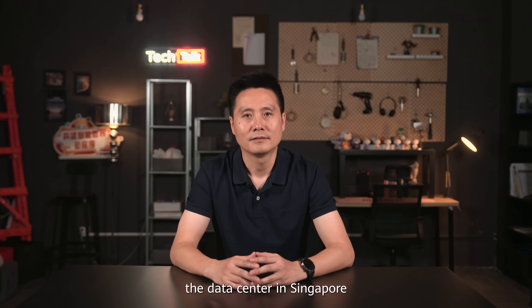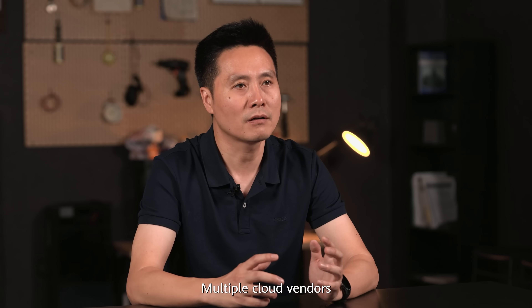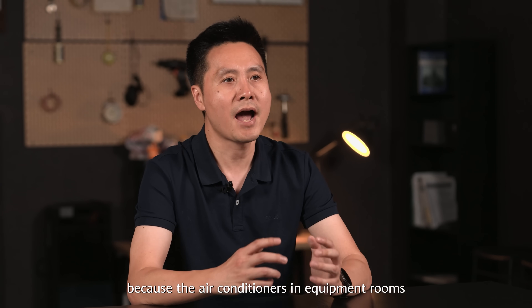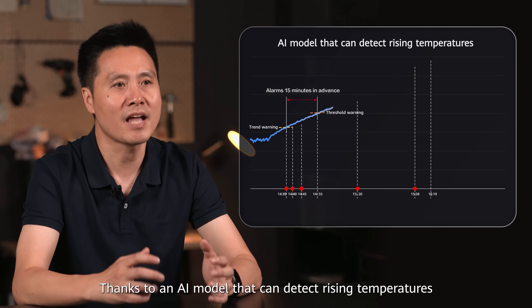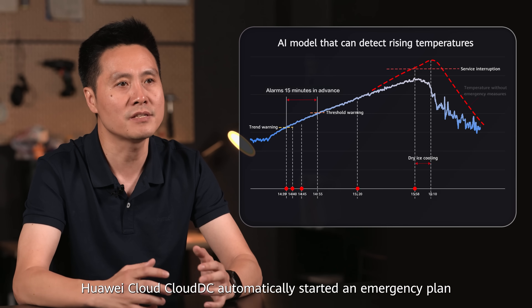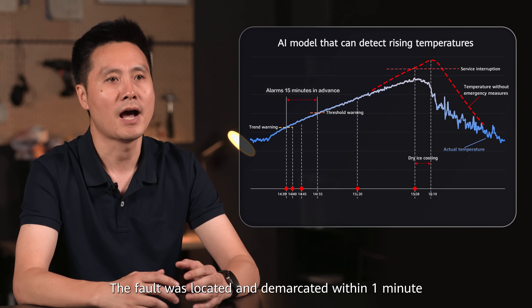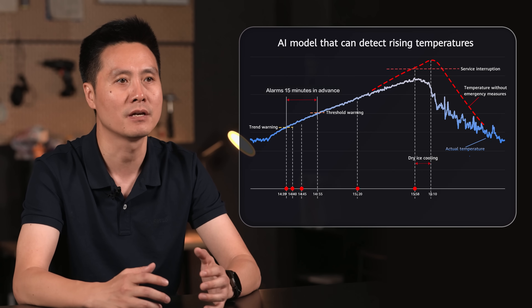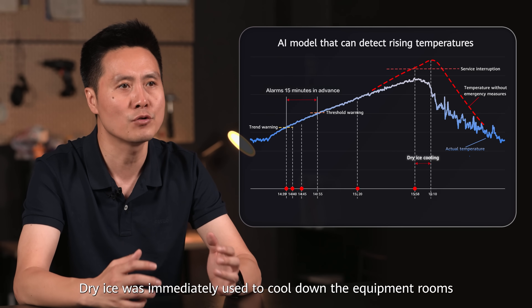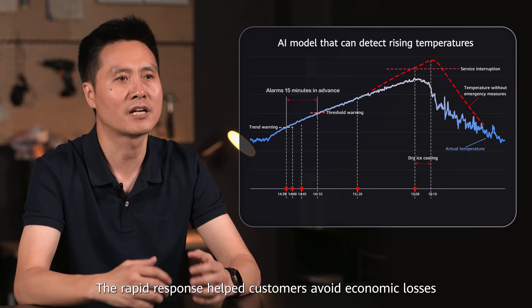In 2024, the data center in Singapore experienced a chilled water system failure. Multiple cloud vendors had to halt service because the air conditioners in equipment rooms were unable to maintain proper cooling. Thanks to an AI model that can detect rising temperatures, Huawei Cloud Cloud DC automatically started an emergency plan. The fault was located and demarcated within one minute and quickly handled based on the emergency EOP. Dry ice was immediately used to cool down equipment rooms, and the rapid response helped customers avoid economic losses.